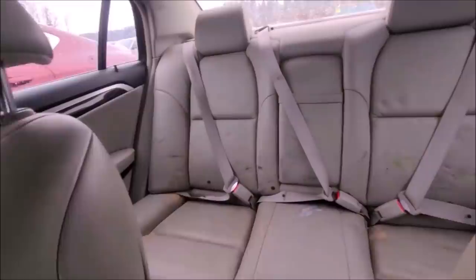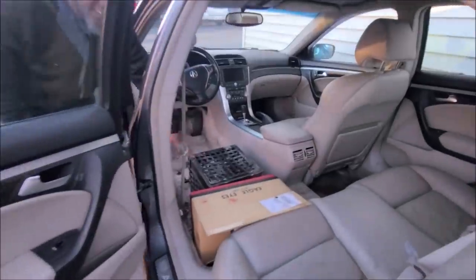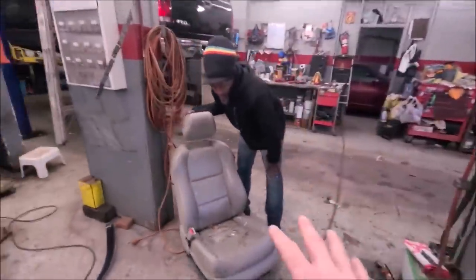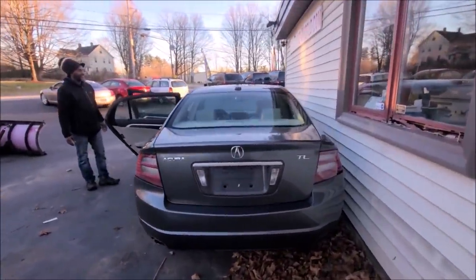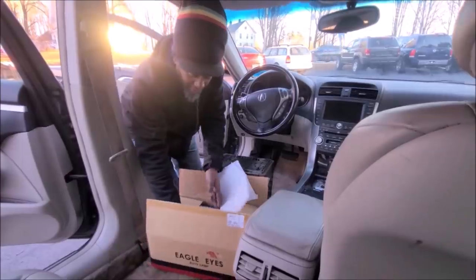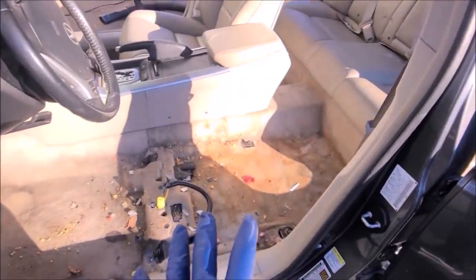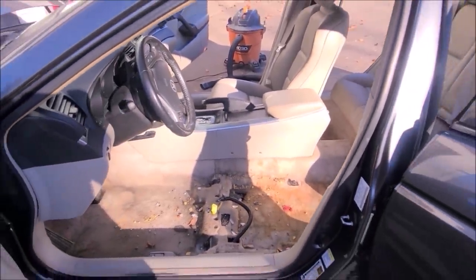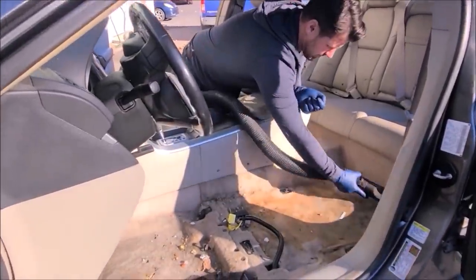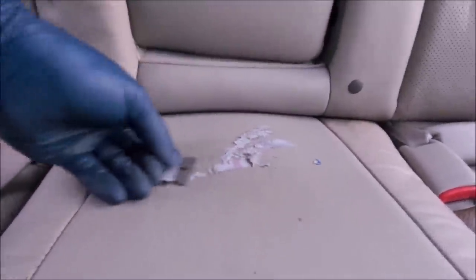I don't know what was worse — the smell or the condition. First thing we did when we got it back to our shop was remove the seats so we could really see what kind of shape this car was in. When I bought it, I went against all my own advice — I didn't even look at this car before I bought it. The taillight was cracked and I ended up finding one pretty inexpensively on eBay. You can see with the seat out how nasty it actually is. That right there is nicotine.